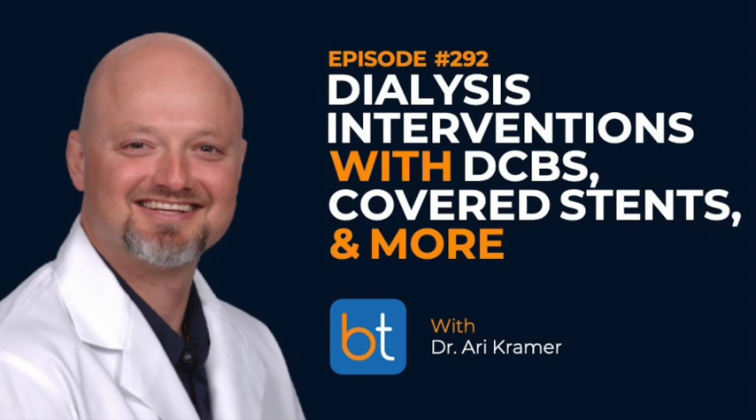Big takeaways: protracted or prolonged balloon angioplasty seems critically important and is low-hanging fruit to improve success. The Flex device for vessel prep is interesting. Drug-coated balloons are going to be in the algorithm moving forward — it's just a matter of time before KDOQI revises and that becomes standard. There's no question those are the high points.